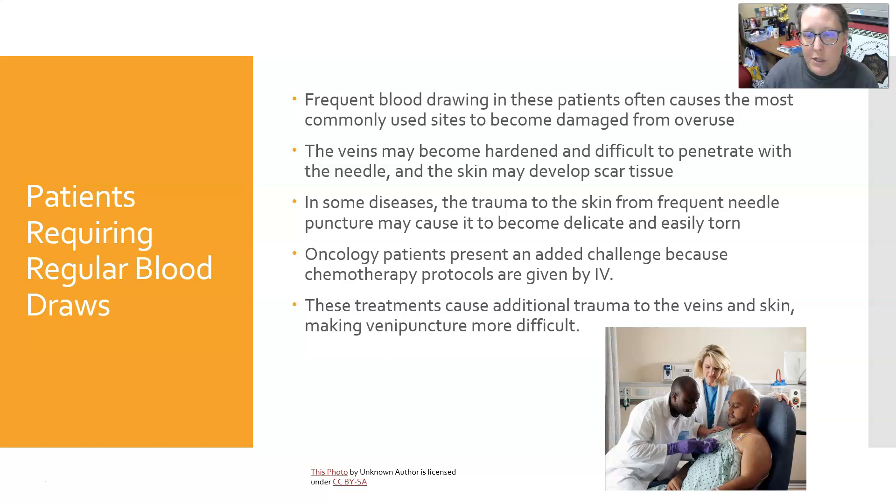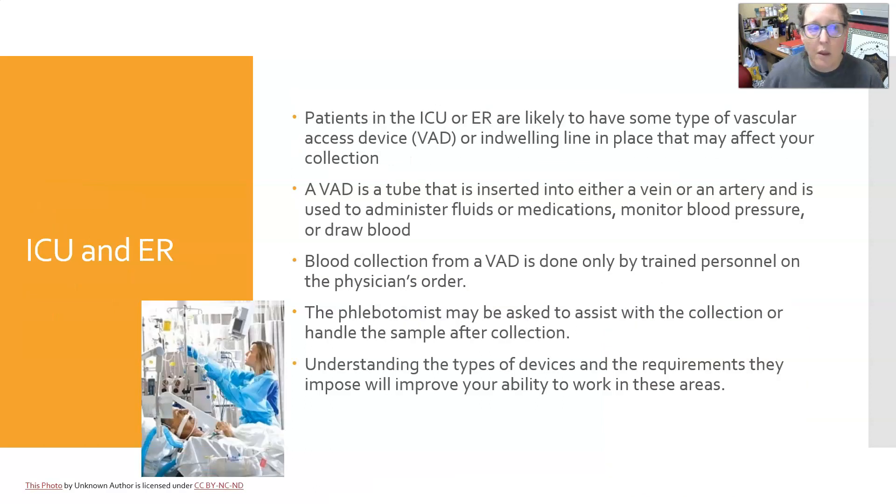Oncology patients present an added challenge because chemotherapy protocols are given by IV, and chemotherapy can cause the veins to deteriorate. Chemo treatments cause additional trauma to the veins and skin, making puncture more difficult. While this can apply to younger people too, most cancer patients tend to be in the geriatric population.